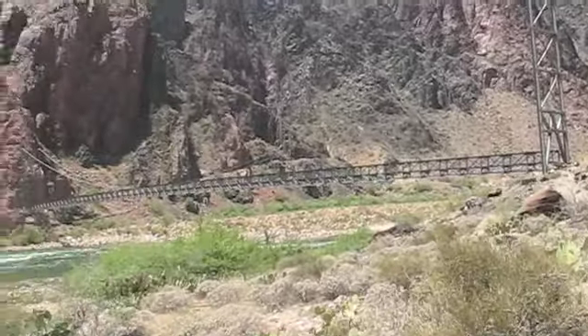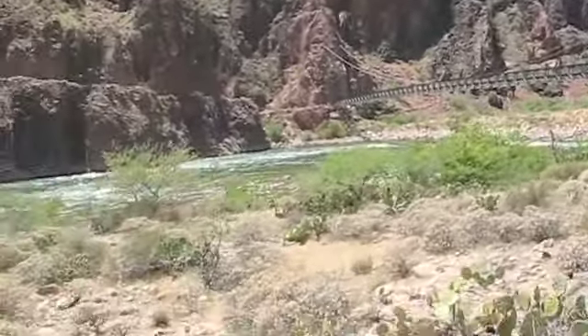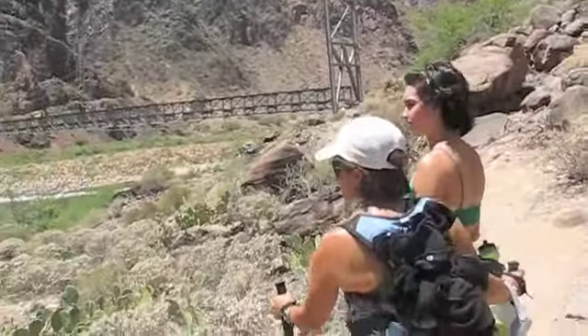There's the big suspension bridge — we're going to cross. That's pretty awesome. We are at the bottom of the Grand Canyon. These two are just standing in awe.